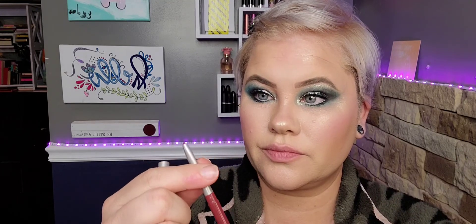Last but not least in the set are three lip pencils, so let's swatch those. The first one is Intense Passion, this is Intense Cosmo, and this is Intense Blush. Let's put these on the lips.